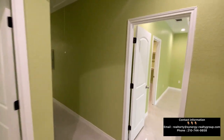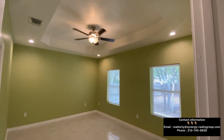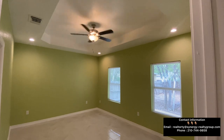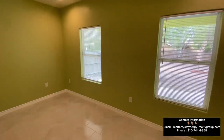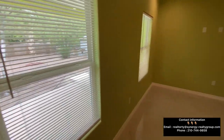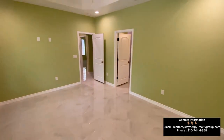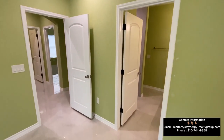The master bedroom is going to offer tray ceilings, a beautiful ceiling fan hanging down, recessed can lighting, and two windows looking out to the backyard. Your backyard is a pretty big backyard — most backyards in Texas are fairly big.